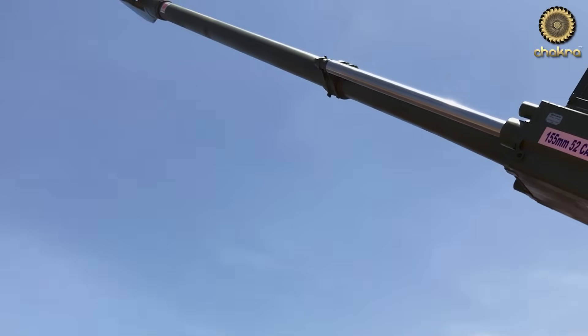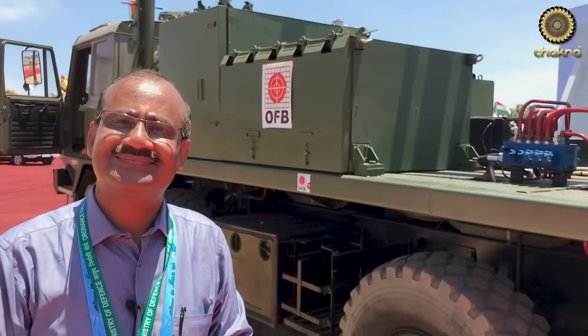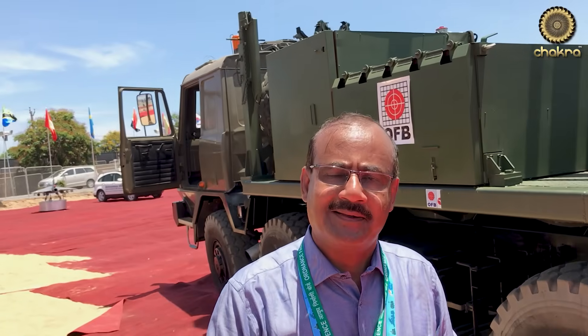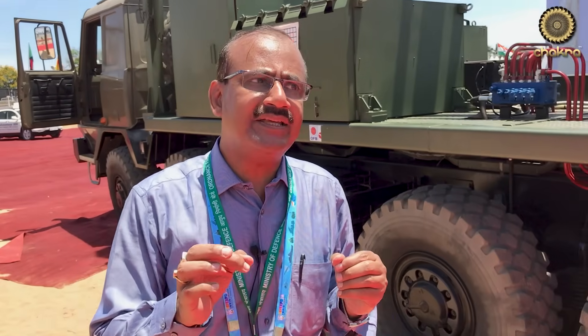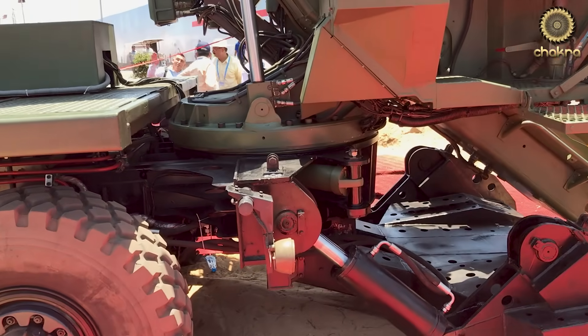So when do you think this will go into actual firing trials as a complete firing unit? This is the first prototype and it needs some optimization of design. Our plan is that over the next six months we will have a series of firings at PXE Balasore with instrumentation, and using that data we will optimize the design.